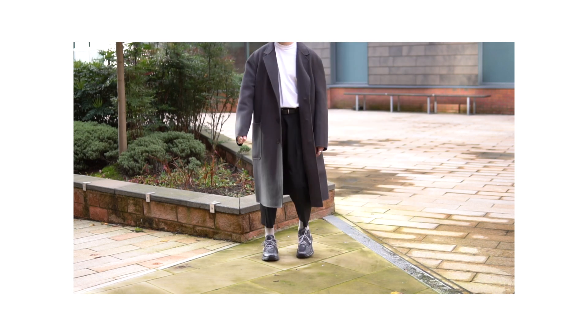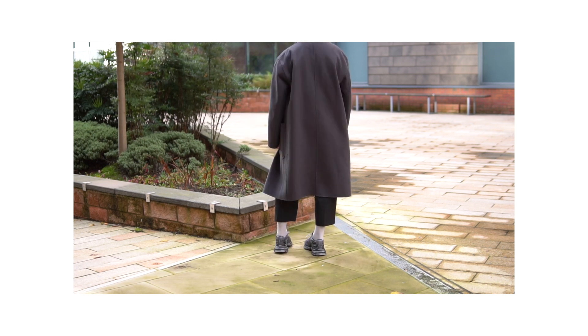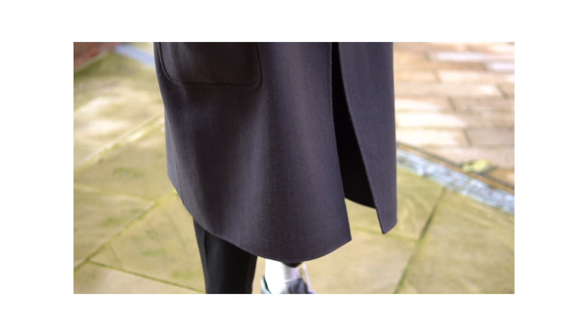This is a piece I've been getting so many questions about over on my Instagram, and that is this beautiful overcoat from Uniqlo. If any of you guys already watched my Uniqlo video a few weeks back you would have already seen this, but if you haven't, this is from the all-new Uniqlo U Fall/Winter 2020 collection. I literally wear this overcoat all the time — I knew coming into this winter that I really wanted an oversized overcoat, and as soon as I saw it on the Uniqlo lookbook I knew it was a must cop.